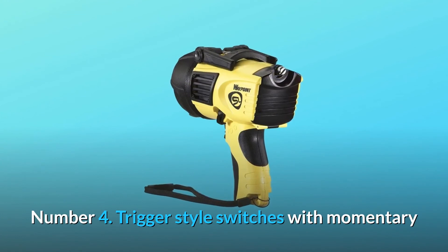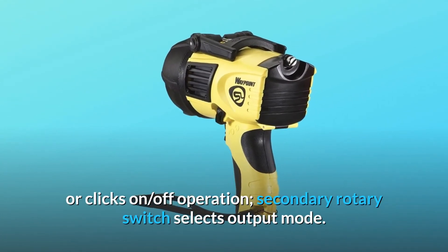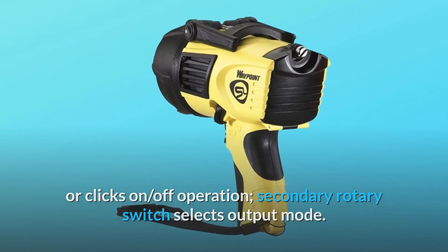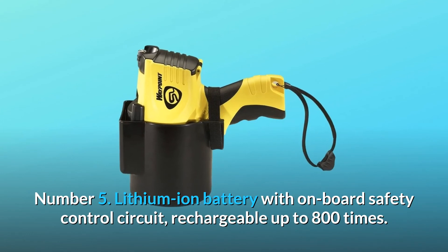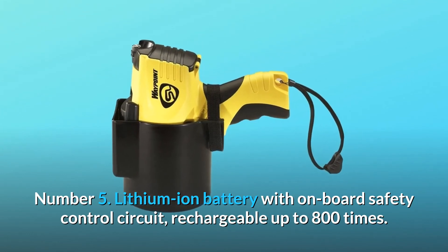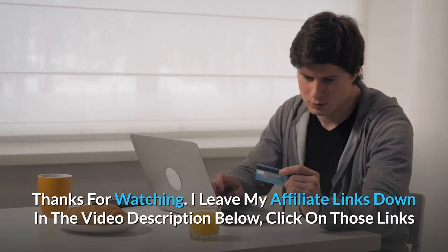Number four: Trigger-style switches with momentary or click-on/off operation; secondary rotary switch selects output mode. Number five: Lithium-ion battery with onboard safety control circuit, rechargeable up to 800 times. And so much more. Thanks for watching.